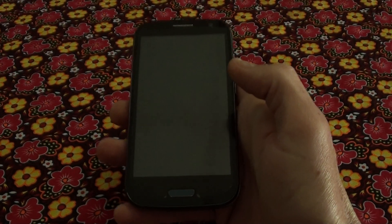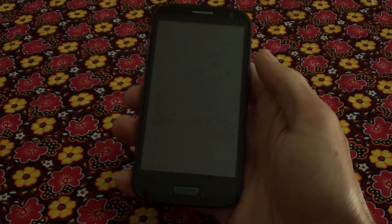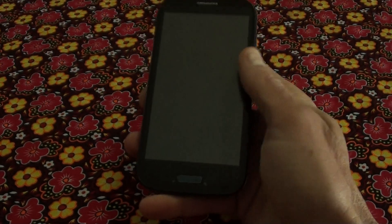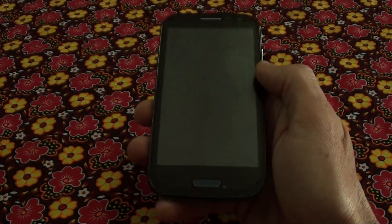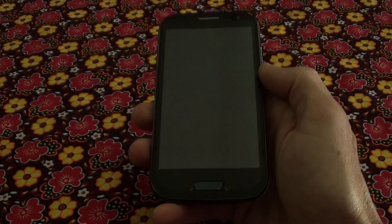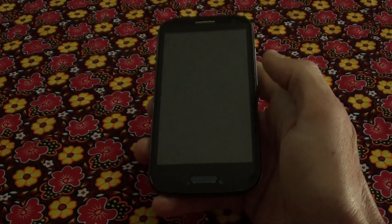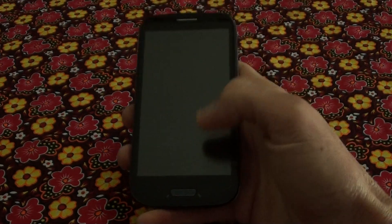Hi, I'm Ronnie from R&R Importers and today I'm going to show you a latest model. It's the Star Android phone and it looks very similar to the S3. It's not the S3 though — it's a bit thicker, so covers and stuff won't exactly fit.